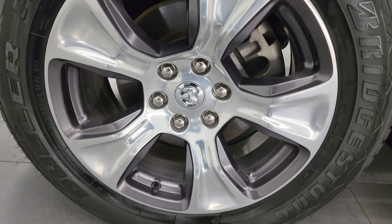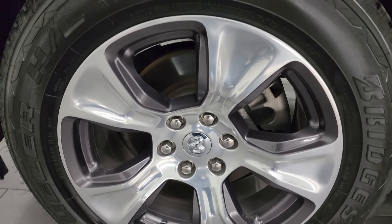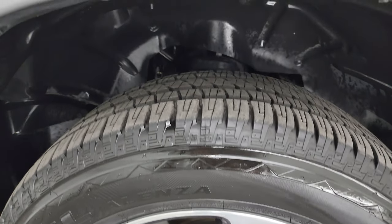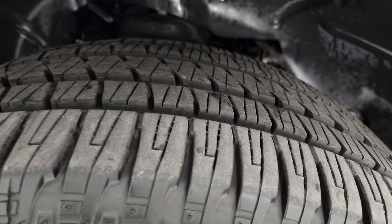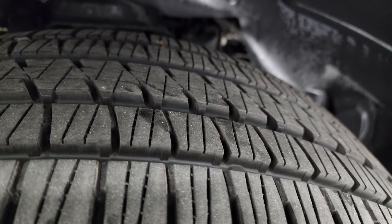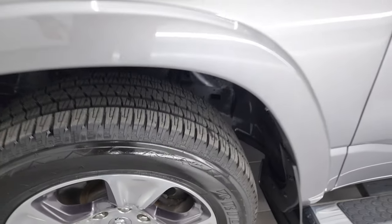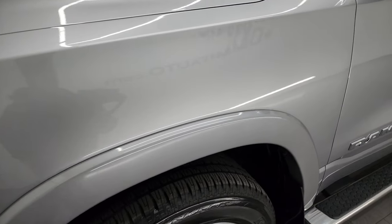The Laramie package comes with 20-inch painted and polished aluminum wheels and Bridgestone Dueler HL tires — these are 275/55R20s. They have a really good amount of tread left; I would say probably 60 to 75% of the tread remaining.